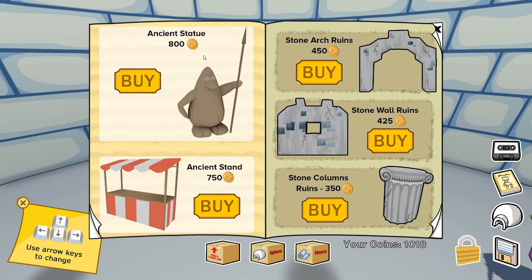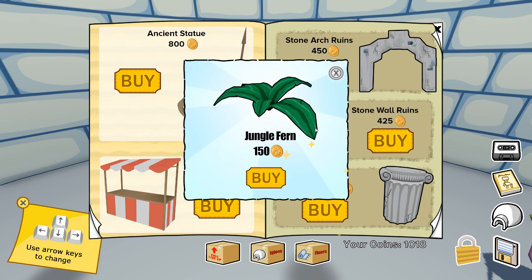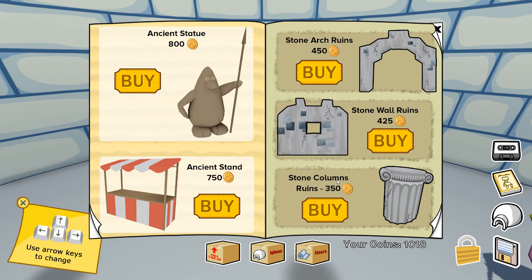Now let's turn the page. This one is the ancient statue for 800 coins. Down here there is the ancient stand for 750 coins, the stone arch ruins for 450 coins, and the stone wall ruins for a bit less. There is a secret — if you click right over here in the middle on this little window, you can find the jungle fern for 150 coins. And finally, there is the stone columns ruins for 350 coins.